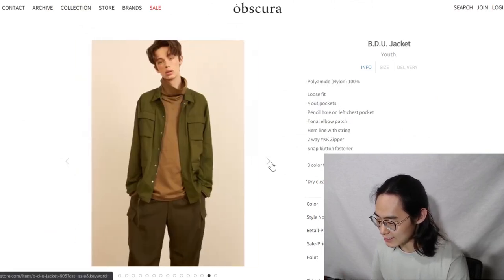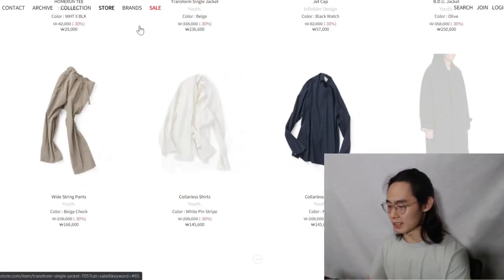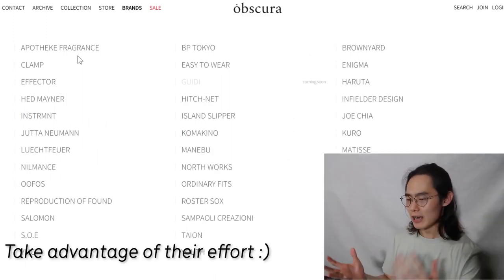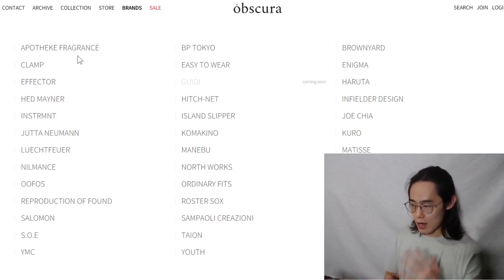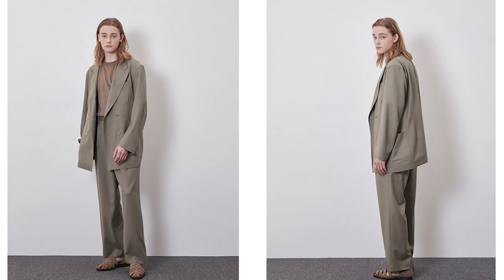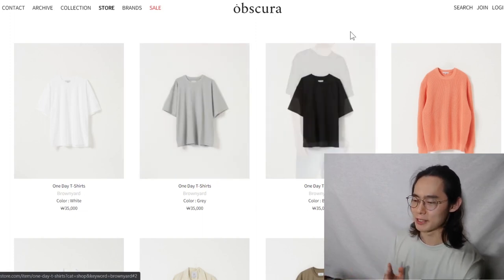That was the sales section. Let's look at different brands — the job of a curating shop is basically collecting brands that have the same feel. If you saw Youth and liked that minimal feel, you're going to want to look at almost every single brand on here. Brown Yard is another Korean brand that's pretty popular in the minimal community, so let's check it out.